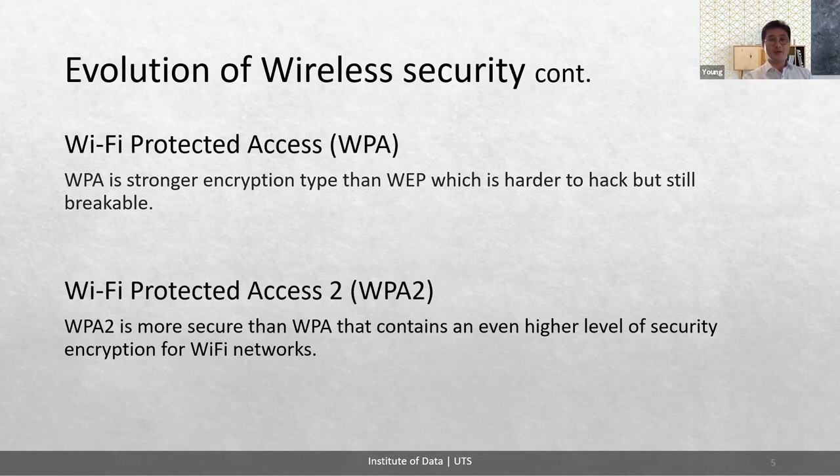WPA2 is more secure than WPA and contains an even higher level of security encryption for Wi-Fi networks. WPA2 uses TKIP or AES — Advanced Encryption Standard — with a 64-bit encryption key. It is recommended to use AES encryption because it is complex and hard to decrypt without the right information. The U.S. government has also adopted this type of encryption.